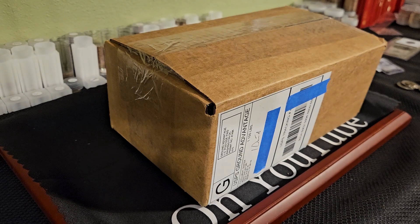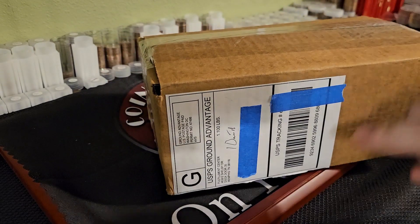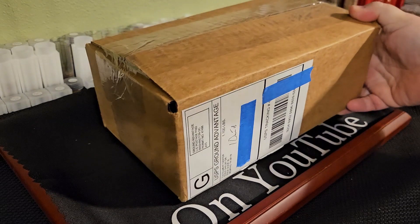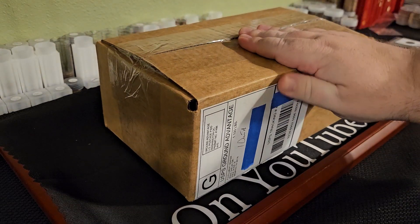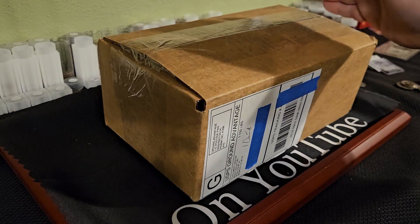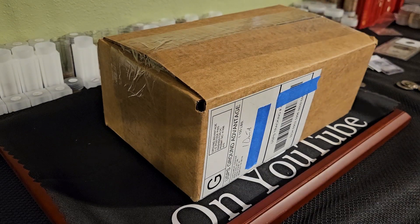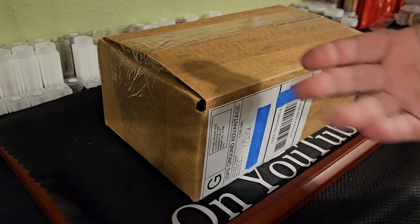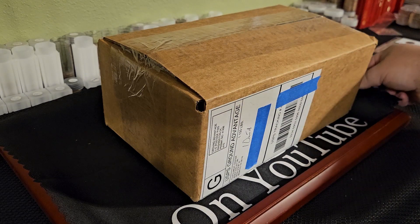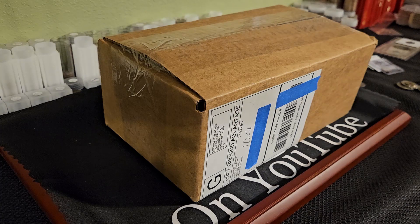Hey guys, welcome back to the Coin Snubs video. Today we have another little surprise from the fulfillment center — which I guess is not really much of a surprise seeing as how we ordered it. This should be our 2023 proof Morgan and Peace silver dollars, which I guess they're not technically silver dollars — they're just bullion coins, and expensive ones at that. These were $80 a piece.